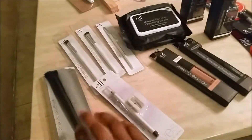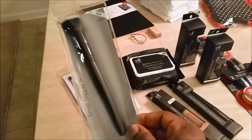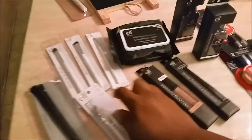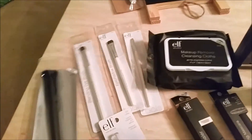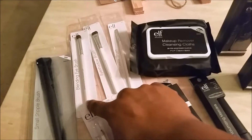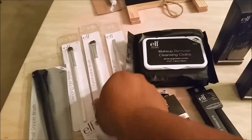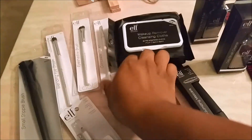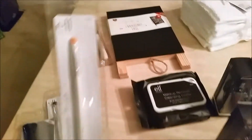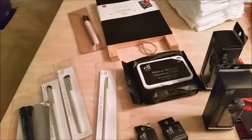I'm going to start here — this is an ELF steeple brush and I'm going to use that to apply my foundation. Here is a blending brush. The steeple brush was three dollars at Target, the blending brush was a dollar, the eyeshadow brush also a dollar, and the concealer brush here — I needed a concealer brush — and that was also a dollar.